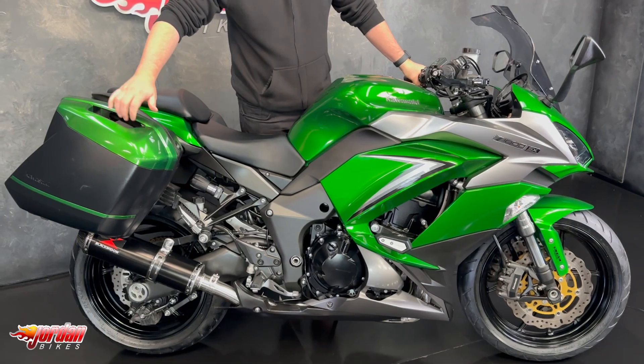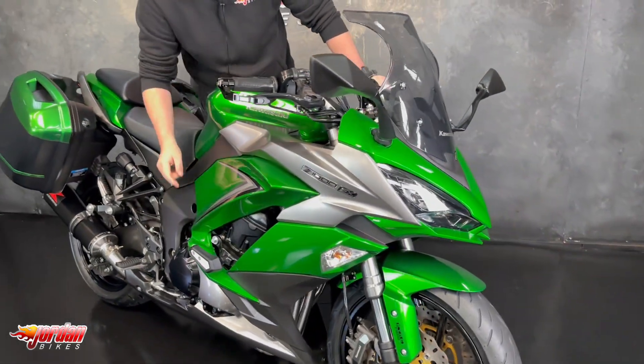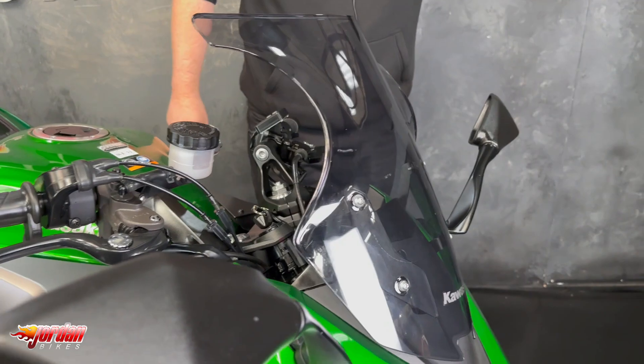It's got some nice extras on, starting with the detachable Kawasaki luggage. It's got the Kawasaki crash protection on there, and it's also got a full Black Widow exhaust system on — loads and loads of nice bits.